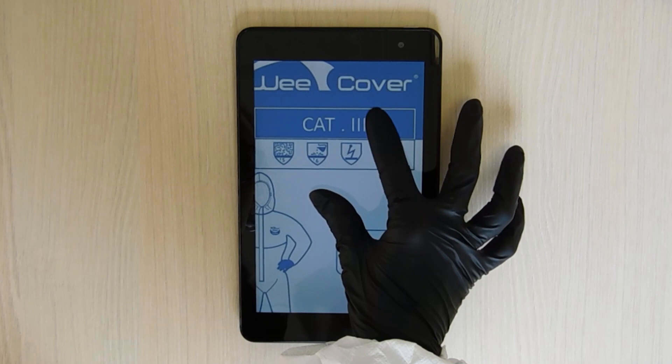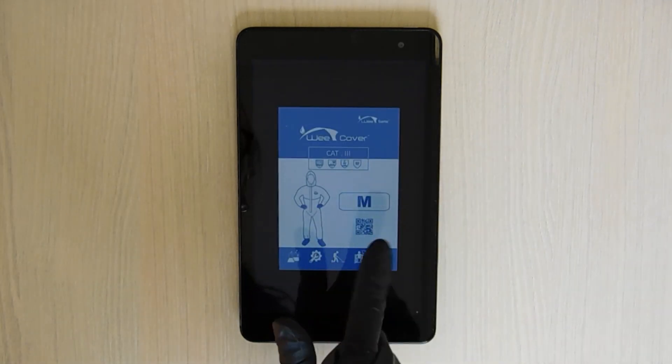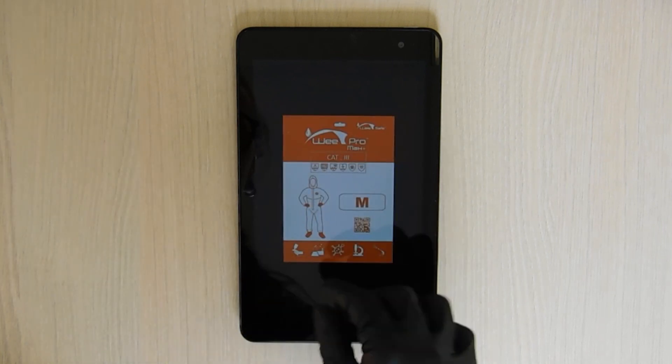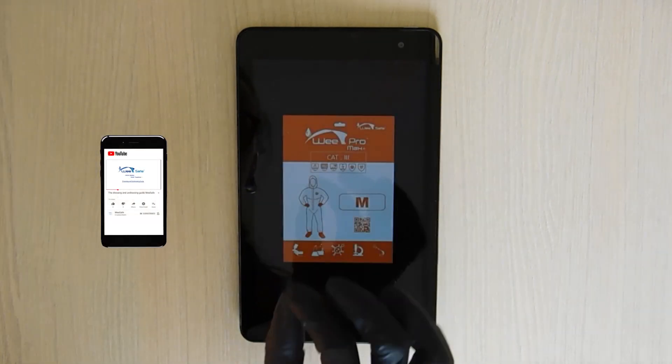The use of playful and universal pictograms makes our packaging very attractive on the shelf. The technical characteristics are printed directly on the bag, and the user can scan a QR code to view the dressing and undressing procedure.